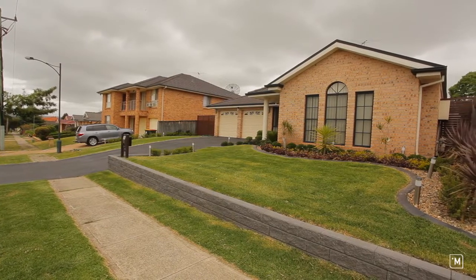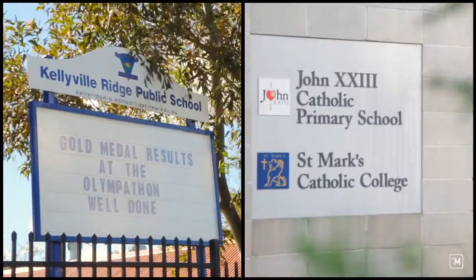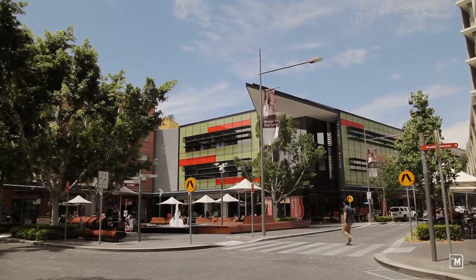A feature of this house is its convenient location, close to Kellyville Ridge Public School and John 23rd, local buses and the Rouse Hill Town Centre.